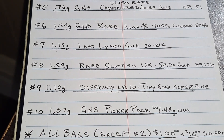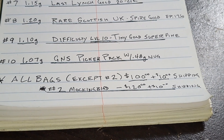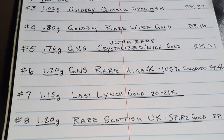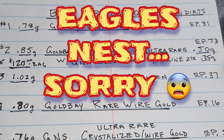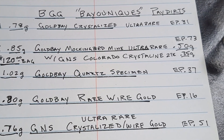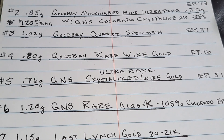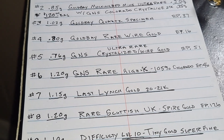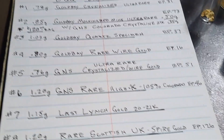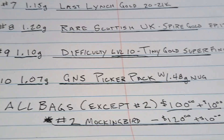They're all selling for one hundred dollars a piece plus ten dollars shipping, except for number two — the Gold Bay Mockingbird quartz gold — which is 150 dollars a gram. Same thing with the quartz gold and all the rare wire gold. I understand less than 0.9% of all gold is even crystallized gold, which includes wire gold and crystalline golds. And I've got the GNS picker pack — that's a cool one I think will probably go quick.